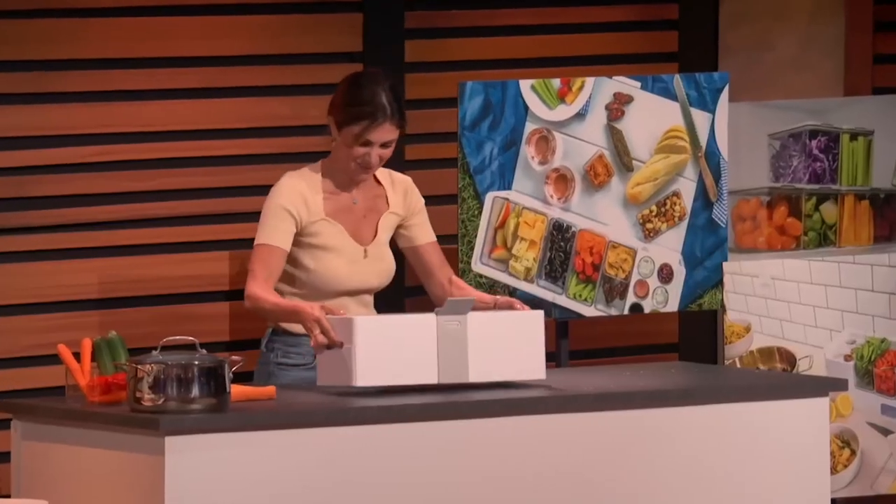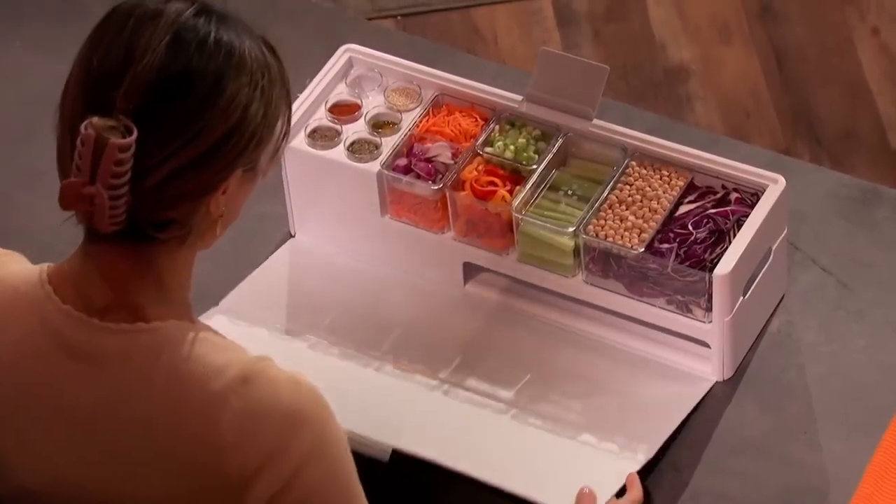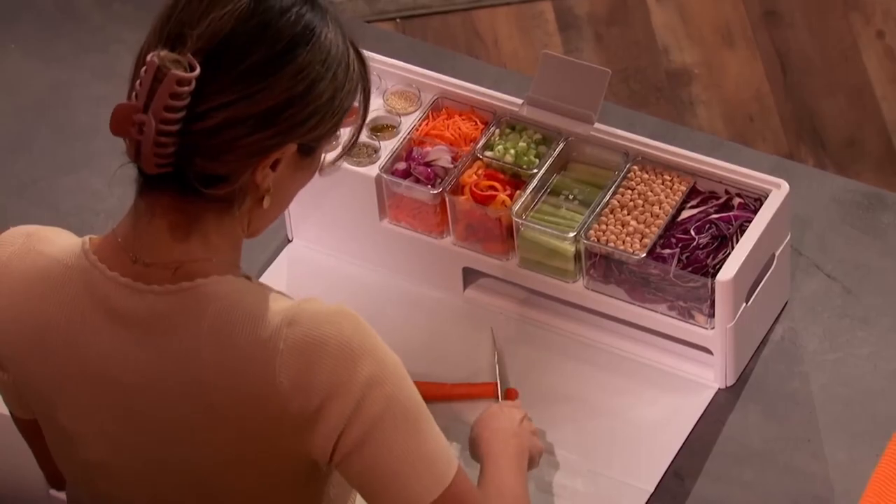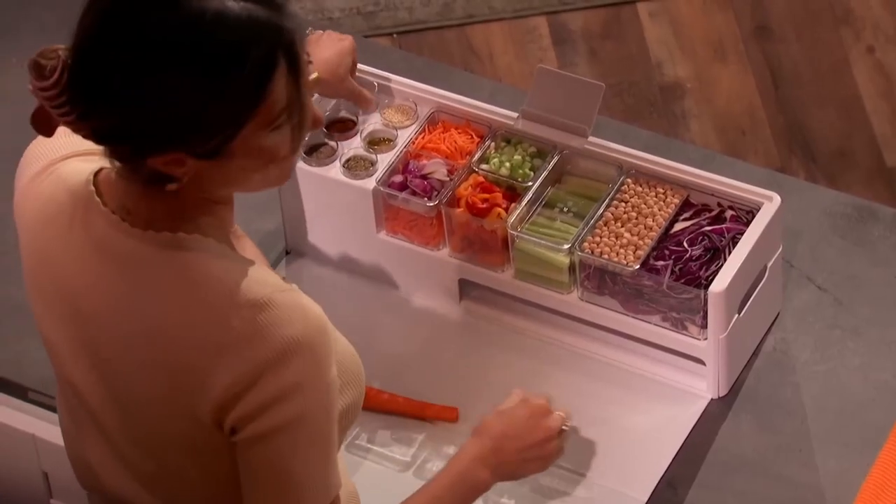Well now there is. Meet PrepDeck, the world's first all-in-one recipe preparation system loaded with everything you need to easily prepare chaos-free meals. PrepDeck comes with 15 ingredient containers that not only keep you organized, they double as measuring cups and measuring spoons.